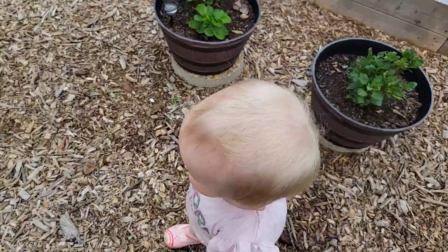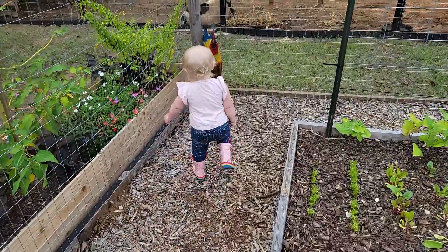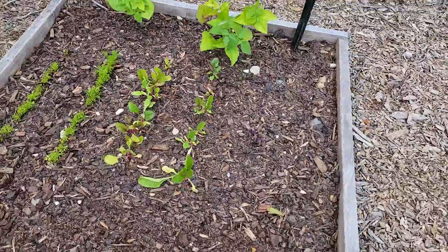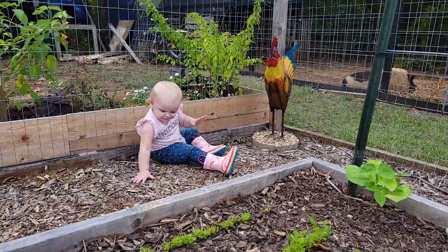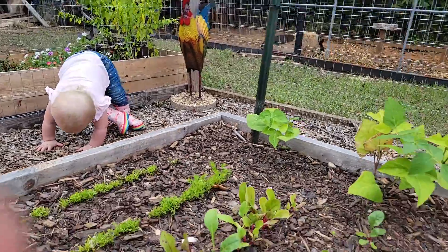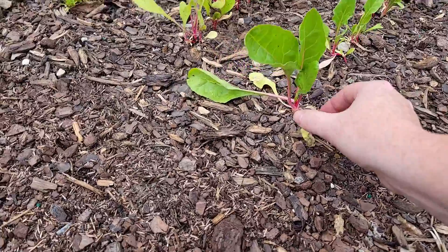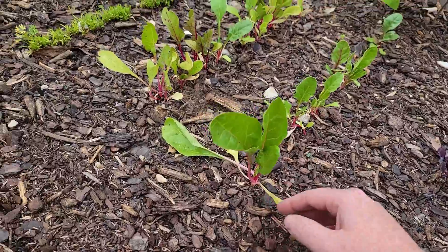Do you want to look at the scarlet bed or go look at the rooster? She wants the rooster! It's a little windy, I hope y'all can hear me okay. Oh baby - down, you're okay. My stuff's not looking the best out here. This is my Swiss chard - I guess it doesn't look too bad.